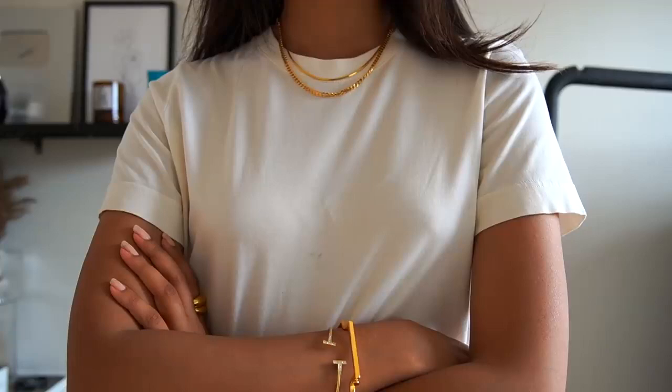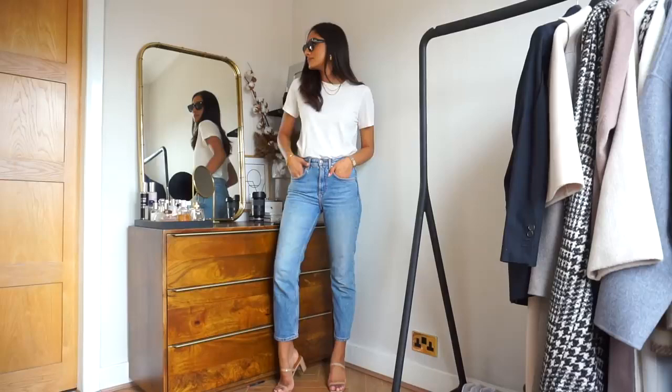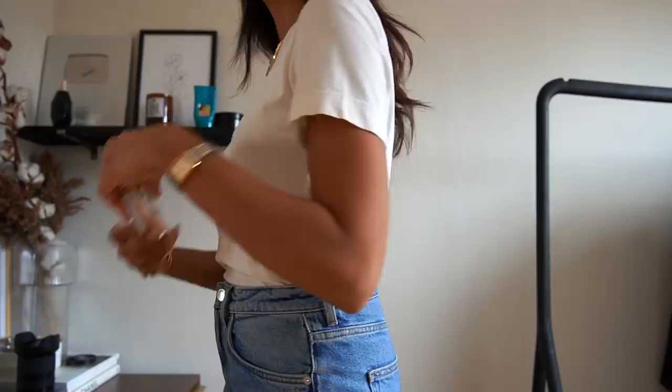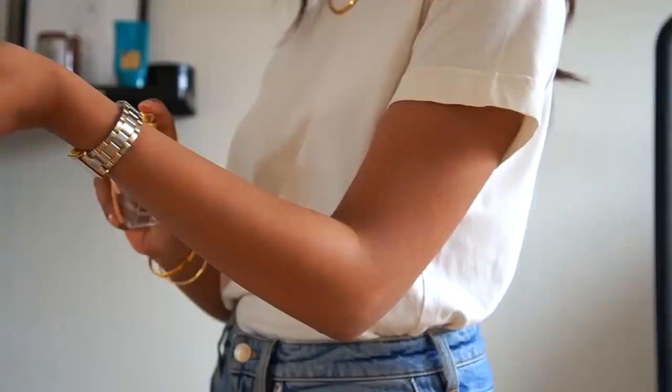You could dress this t-shirt up or down, especially when it comes to accessories — you can just make it more elevated. You can pair it with a pair of tailored trousers for a more sophisticated look, or really make it relaxed and dress it down with some jeans and trainers.